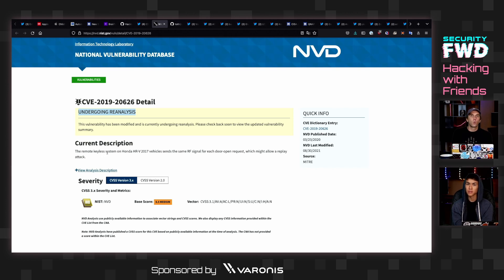Replay attacks are the worst possible scenario in a rolling code. It means you found a way to take a code that should not be valid anymore and use it to open the door. So, can you think of a way that you might be able to open a door that used a rolling code if you had physical access to the key for a while?